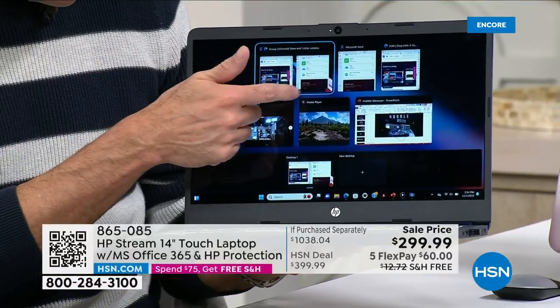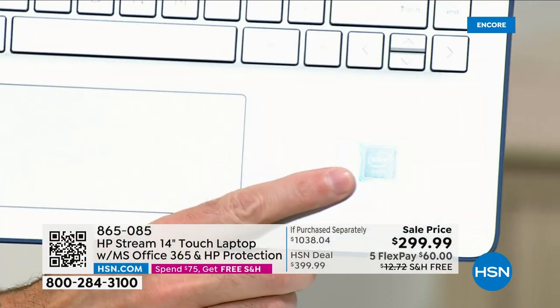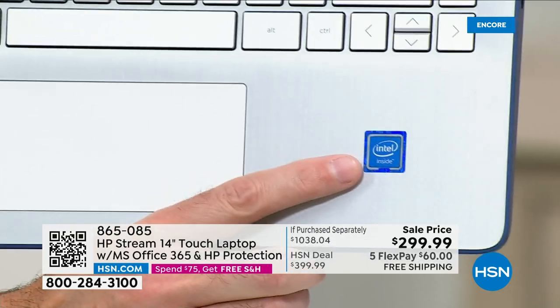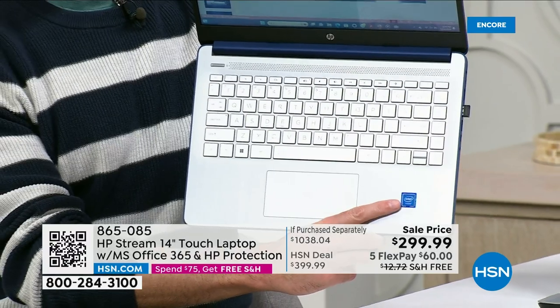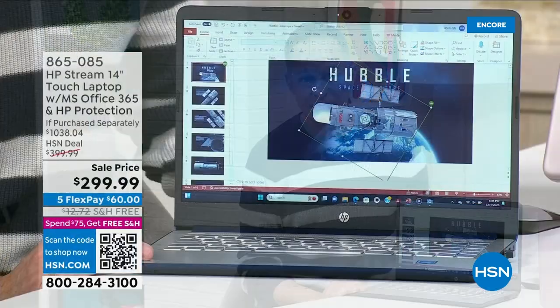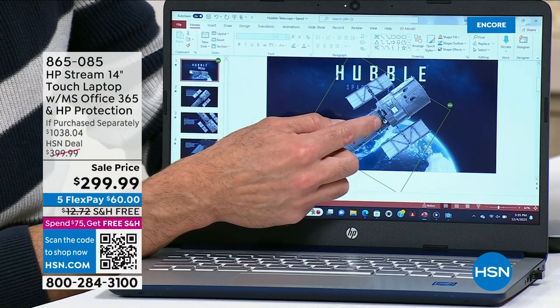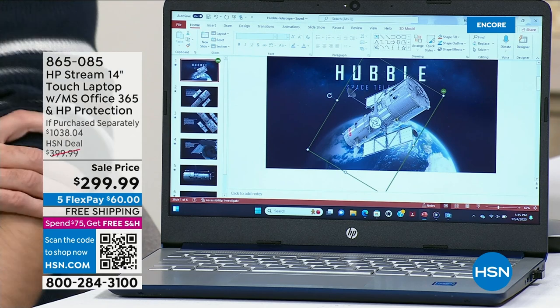If I said this computer is $299, it's an HP, it has a touch screen, and it has an Intel processor — that's the number one processor brand in the entire world, an Intel quad core — that would already be a screaming deal. It also runs Windows 11, but not just Windows 11 — Windows 11 in S mode, which is the safest Windows computer Microsoft has ever designed. So not only is it faster and simpler, it's a safer computer. Even at $299 for just the computer it would be a screaming deal, but it's really the extras we add that make it exceptional.